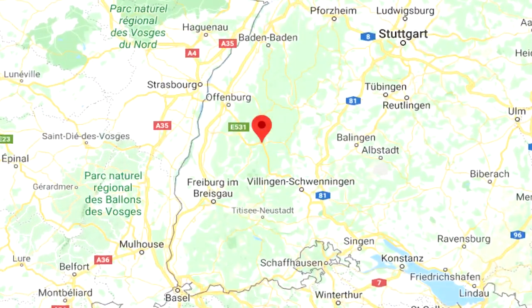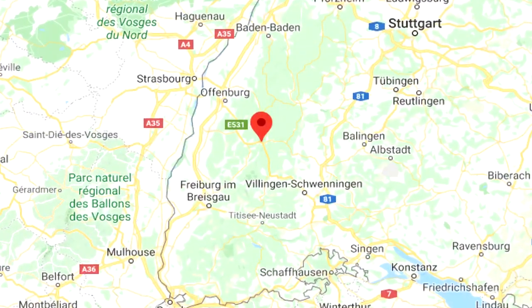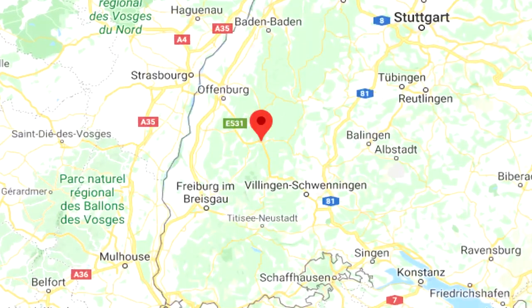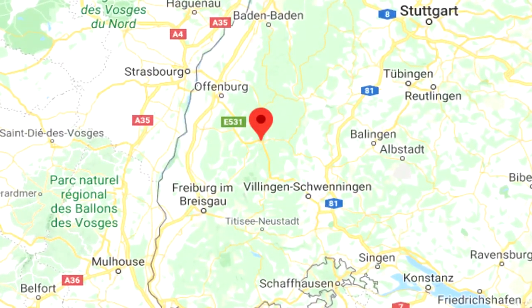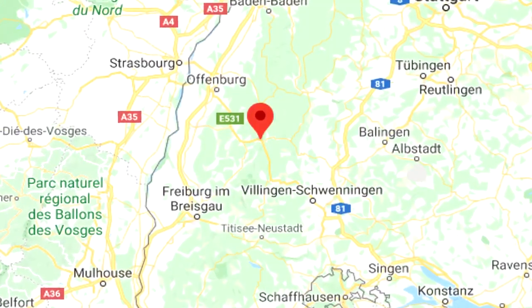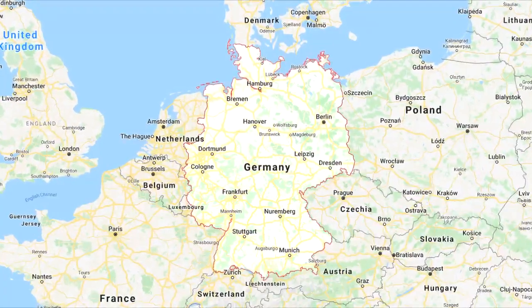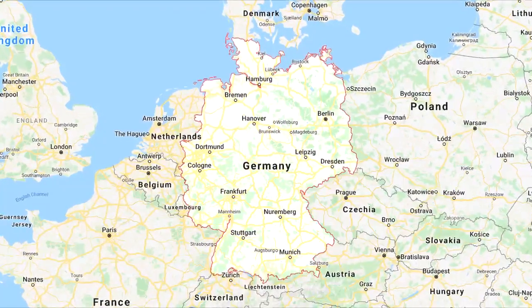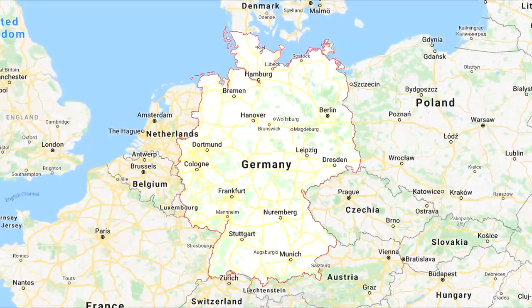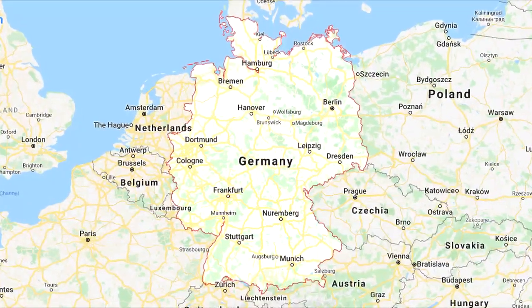SCP-1063 has stated that it has two purposes in existence. The first purpose, which it claims to have had since, quote, the day of my first waking, unquote, is to protect the trees and other plant life of the Black Forest region of Germany at any cost. The second purpose, which it claims to have been taught by, quote, those nice soldiers who gave me the swastika armband, unquote, is to protect Germany from English-speaking invaders.